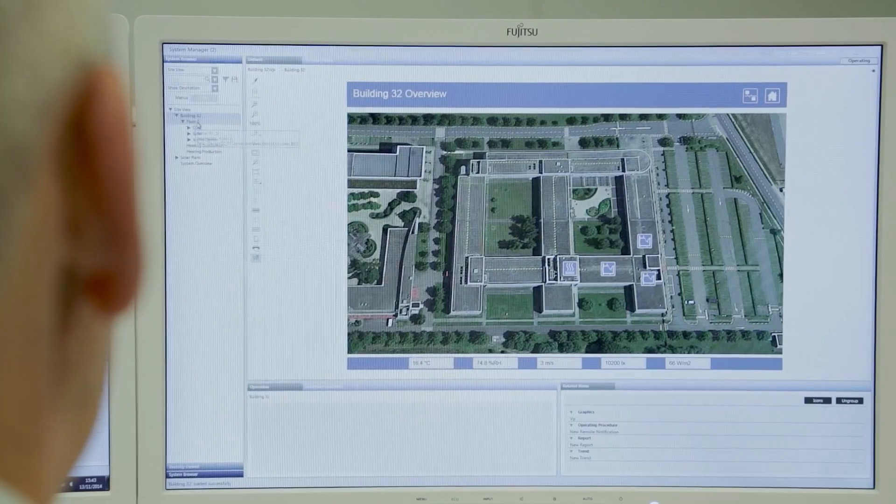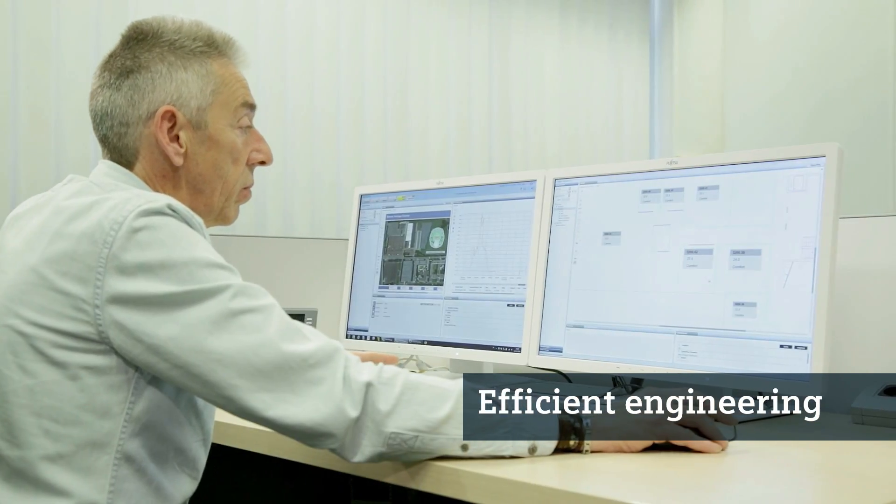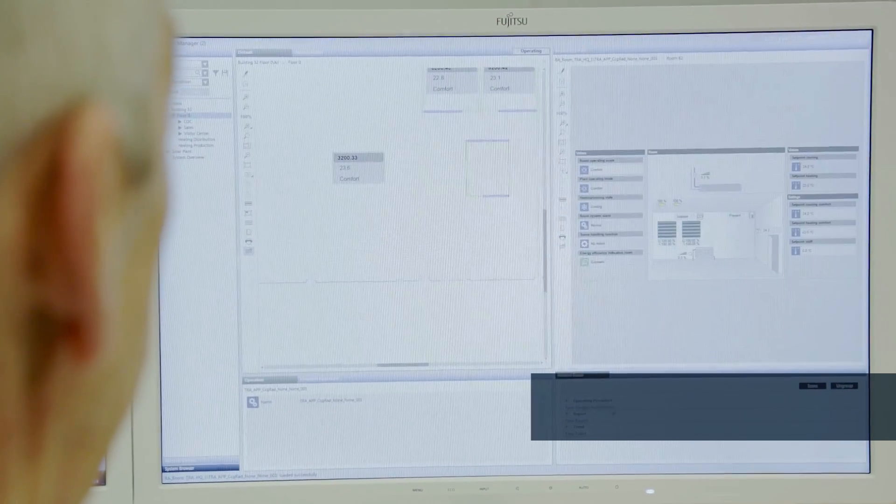We have been impressed with the new features of Decego CC and its ease of use from the get-go, starting with installation and commissioning. We primarily benefit from the reduced engineering effort and the intuitive workflow made possible by the uniform user interface design. We are now able to complete projects very quickly and smoothly.